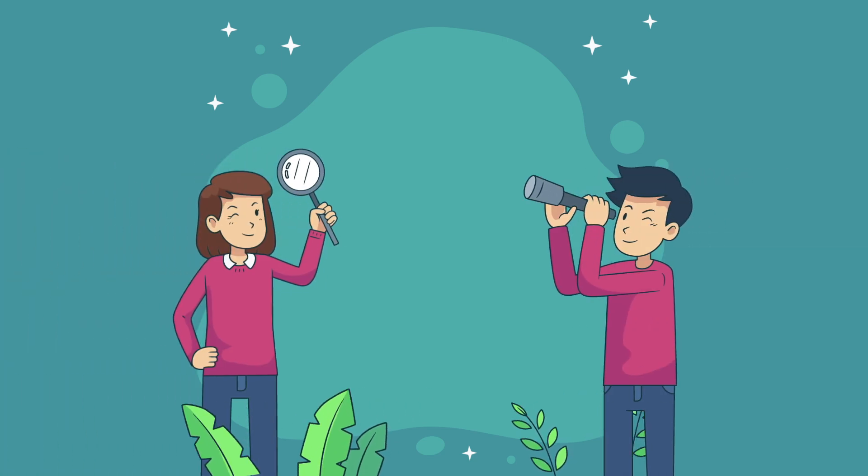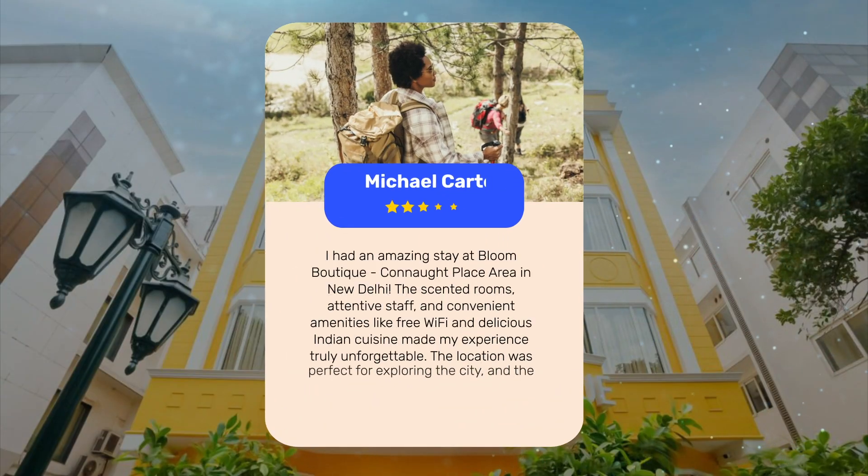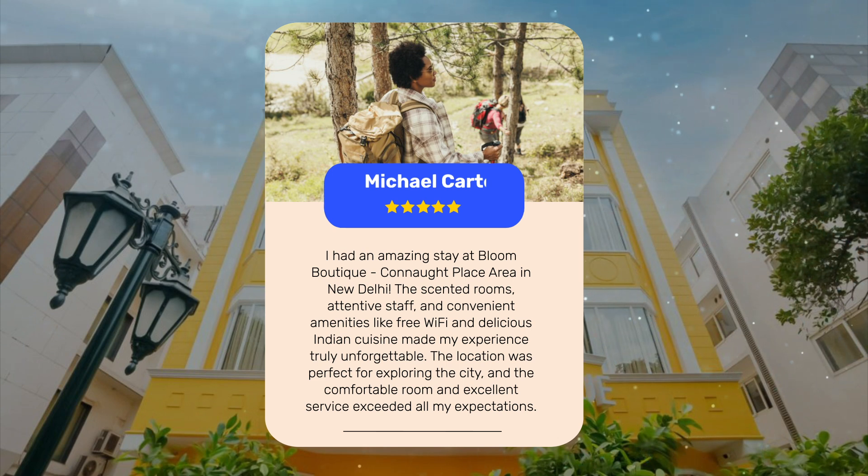Let's see what other travelers had to say about this hotel. I had an amazing stay at Bloom Boutique, Connaught Place area in New Delhi. The scented rooms, attentive staff, and convenient amenities like free Wi-Fi and delicious Indian cuisine made my experience truly unforgettable. The location was perfect for exploring the city, and the comfortable room and excellent service exceeded all my expectations.